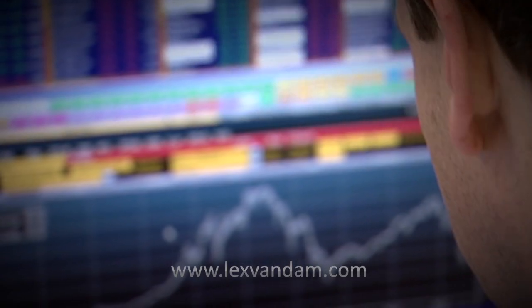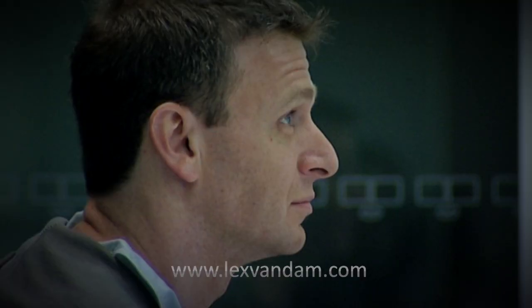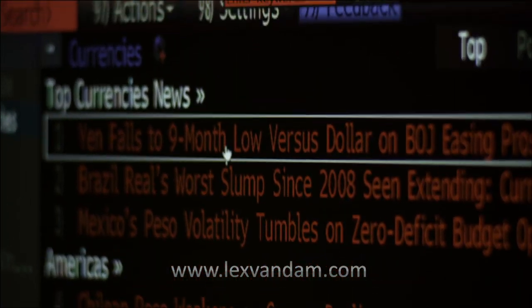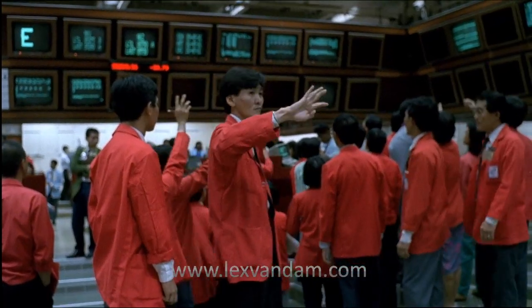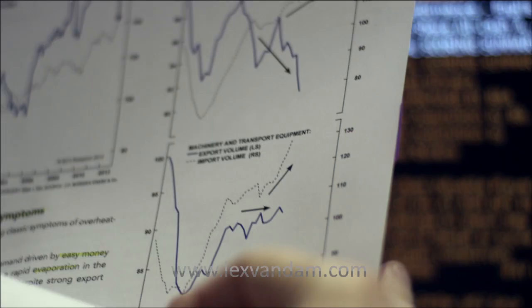Lex Van Dam is back. On BBC television he taught regular people how to trade, backing his methods with one million dollars of his own money. The novices did really well, outperforming professional traders over the same time period. His unique five-step trading methodology is now used all over the world by individuals, schools and universities to show how the stock markets work in real life and how to make money trading and investing. Lex is now applying the same methods to the currency markets.